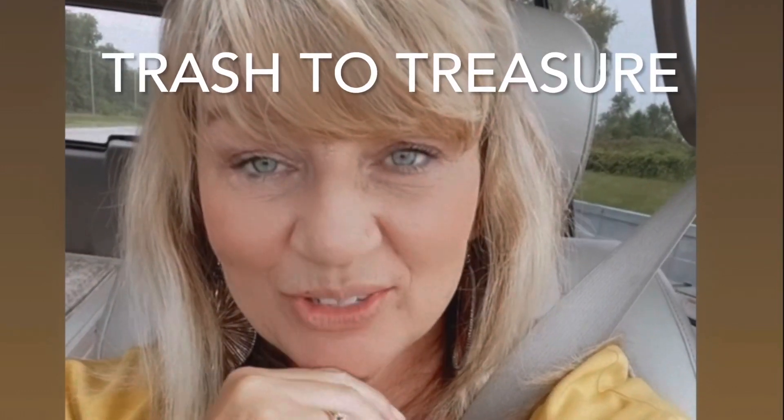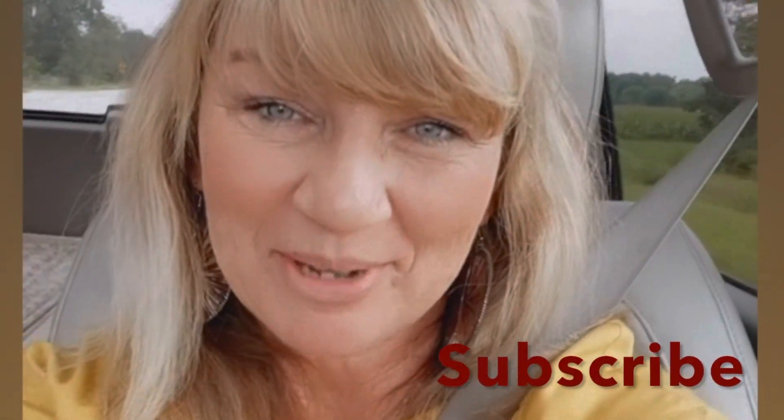Good afternoon. Today I'm starting a new series called Trash to Treasure here on YouTube. Jason and I are going to be taking a road trip up to Michigan to look at an antique mall, and along the way we may stop at some garage sales or thrift stores. I'm going to try to find three things that I can turn from trash to treasure. Come along with me and we'll see what we can find today.